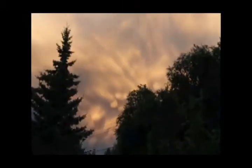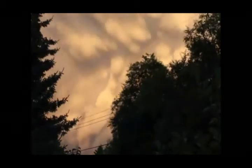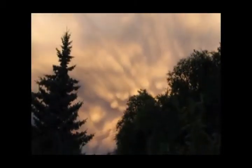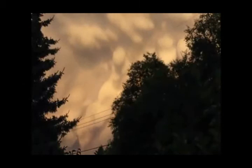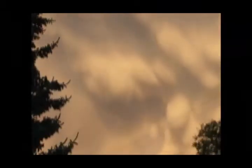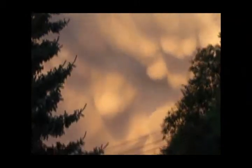Mammatus clouds form as a thunderstorm develops and hits the top of the troposphere, which is the tropopause — that's where weather happens here on Earth. As that moisture spreads out along the tropopause, it begins to descend in pockets, and as it descends, it begins to warm a little bit, and sometimes that can create that lumpiness to the appearance of the mammatus cloud.